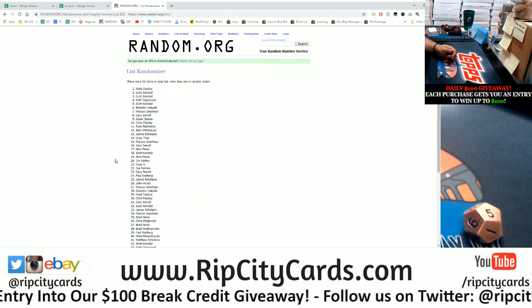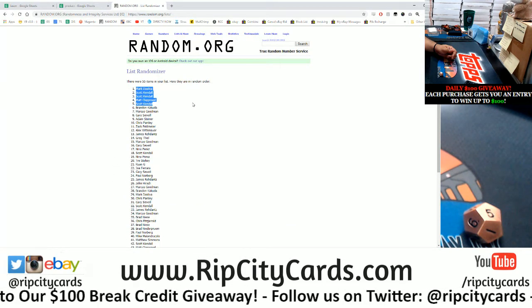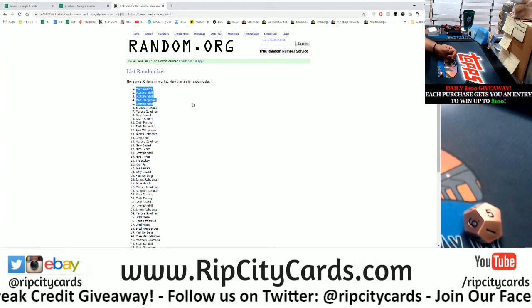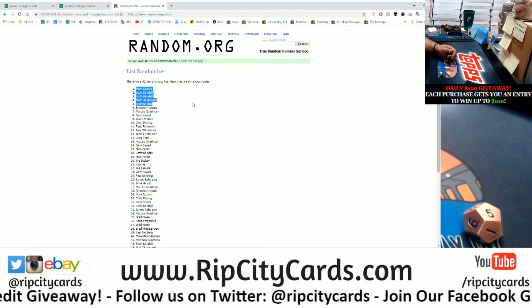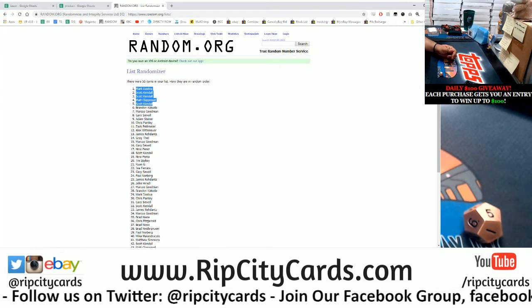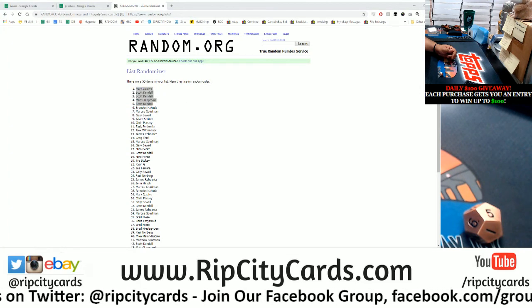As you can see there, randomized five times. The top five names we have: Mark, Scott twice, Scott three times. So Scott wins $60, Mark wins $20, and Matt wins $20. Congratulations! Check your emails for the code. Thank you.